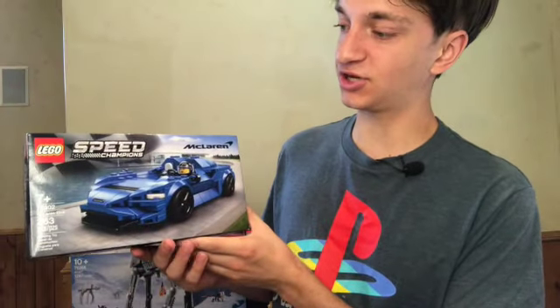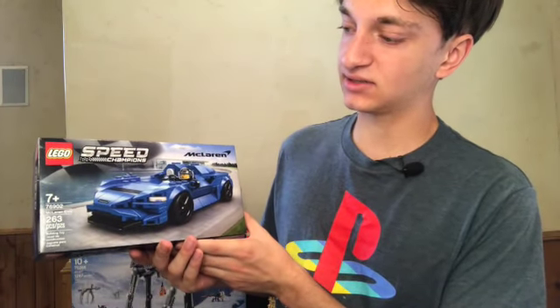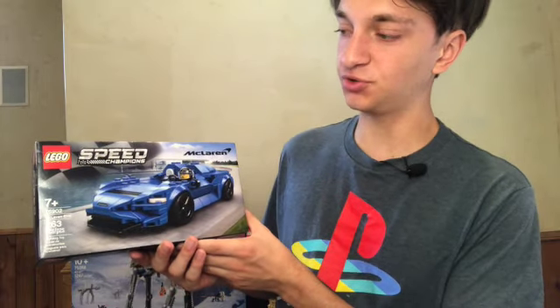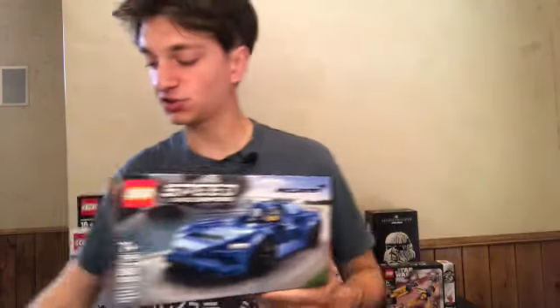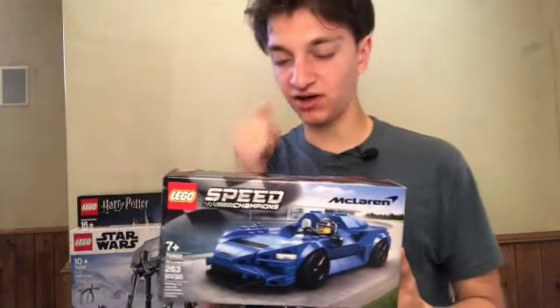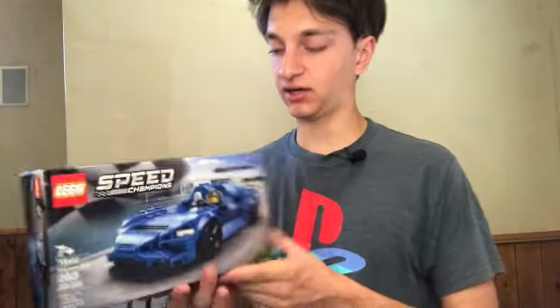This right here is a LEGO Speed Champions McLaren set. It's got 263 pieces and it's set number 76902. I was able to get two of these from my investing collection for 20% off, which is a pretty good deal, and it's a great car.